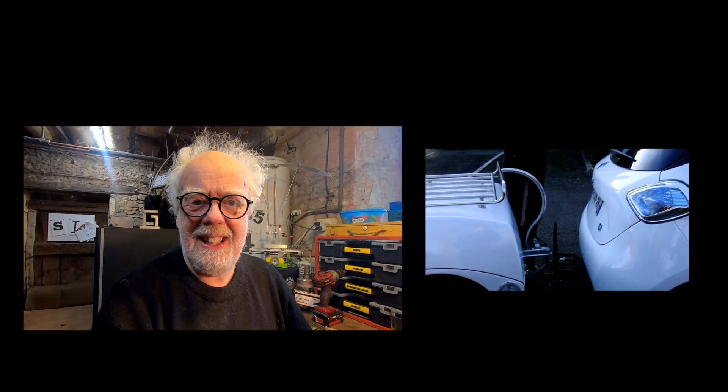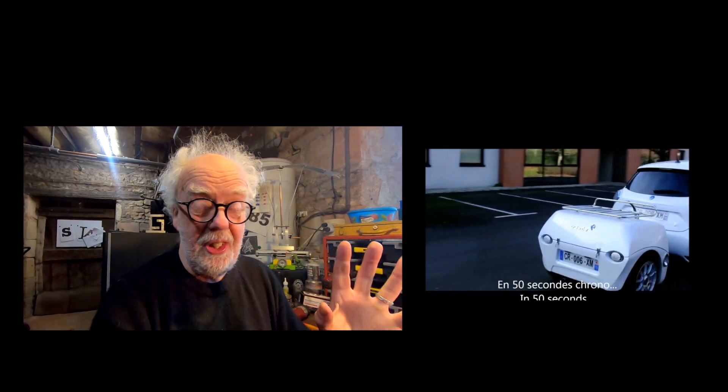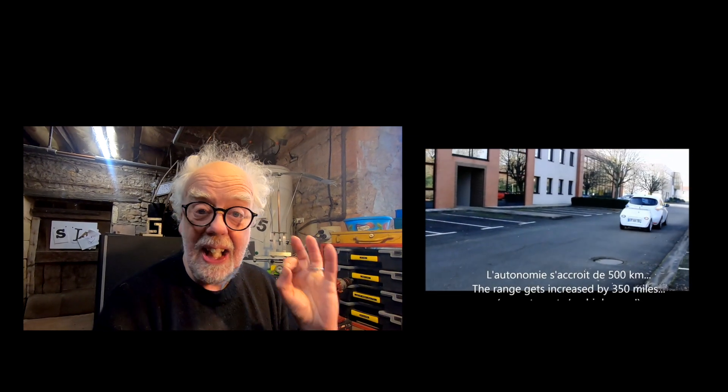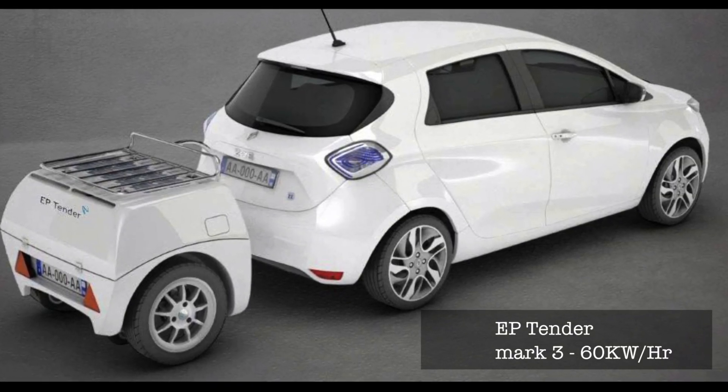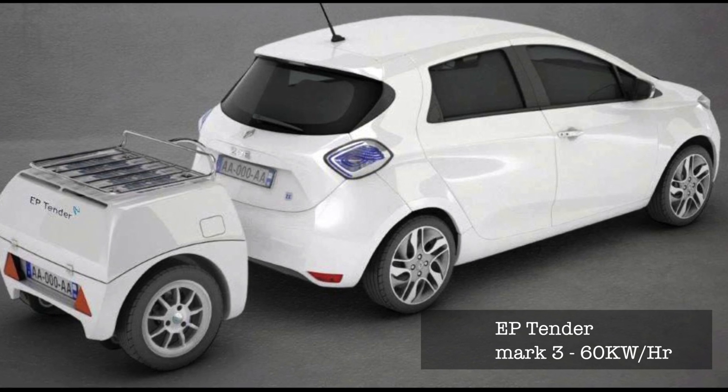The range-extending trailer - 60 kilowatts of electric. It's not a gas engine in the trailer; it's electric batteries that plug into any electric car with the kit set. How brilliant - when you're not just popping down the shops, but going a serious distance. But there are a couple of big problems that the company, I think, have solved.